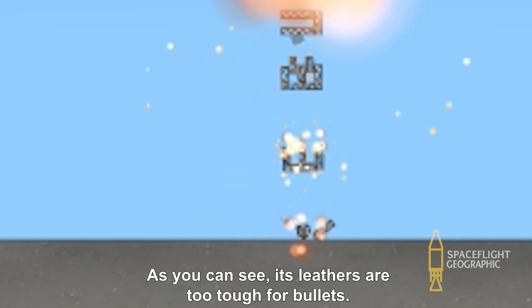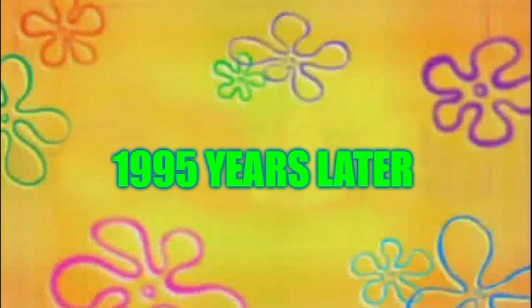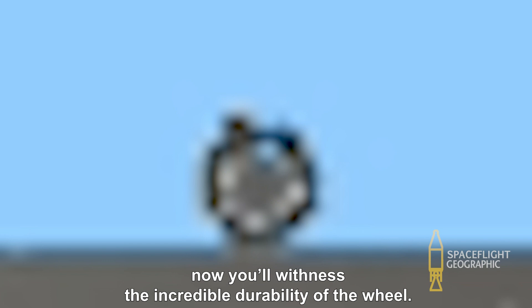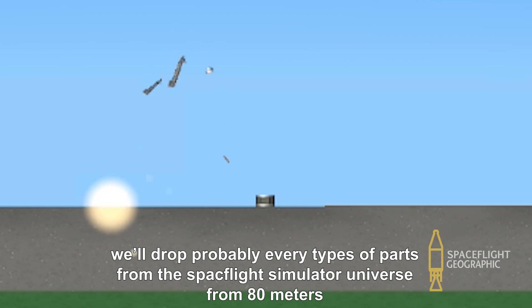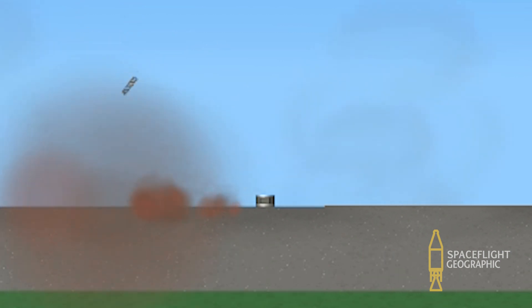As you can see, its layers are too tough for bullets. 1995 years later, we finally got the wild wheel. Now you'll witness the incredible durability of the wheel. We'll drop probably every type of part from the Space Flight Simulator Universe from 80 meters.